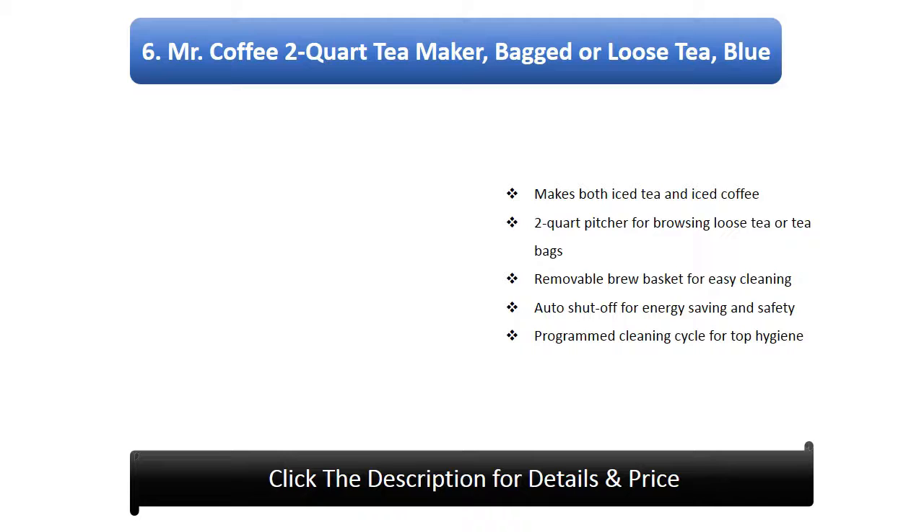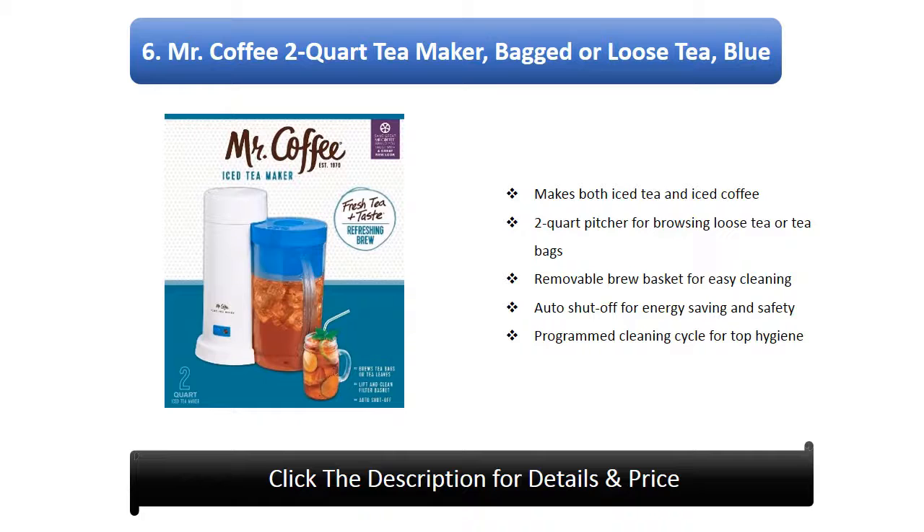Number 6: Mr. Coffee 2 quart tea maker, bagged or loose tea, blue. Makes both iced tea and iced coffee, 2 quart pitcher for brewing loose tea or tea bags, removable brew basket for easy cleaning, auto shut-off for energy saving and safety, programmed cleaning cycle for top hygiene.